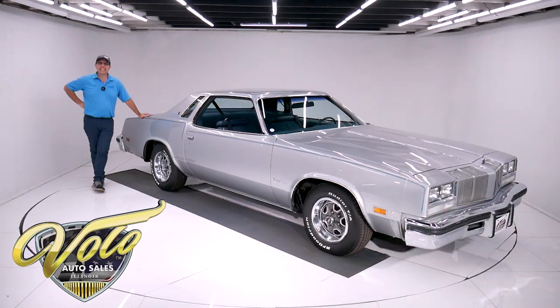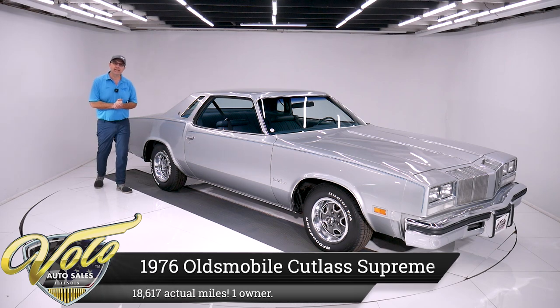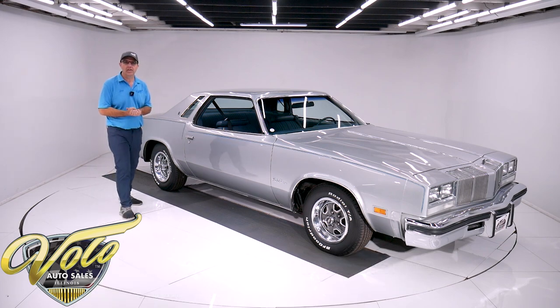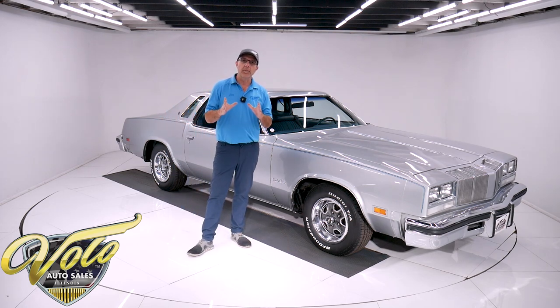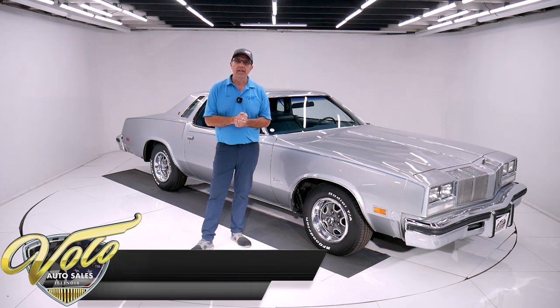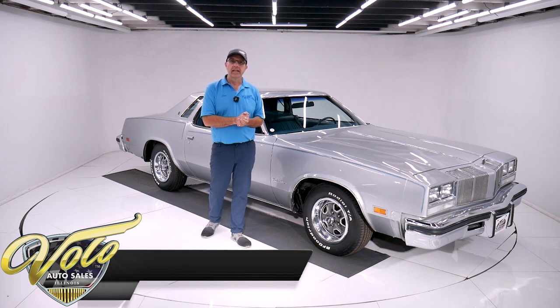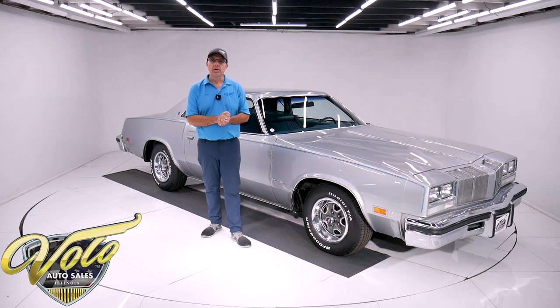We've got a 1976 Oldsmobile Cutlass Supreme, 18,600 actual miles. What a nice survivor and great color — silver with the blue interior. One owner car. We have a copy of the original title that we had to turn in to get the new Illinois title, but we kept the original envelope dated 1976 when the title was mailed to the first owner. It was a gentleman's wife that used the car, so it's a one-woman-owned car its entire life.